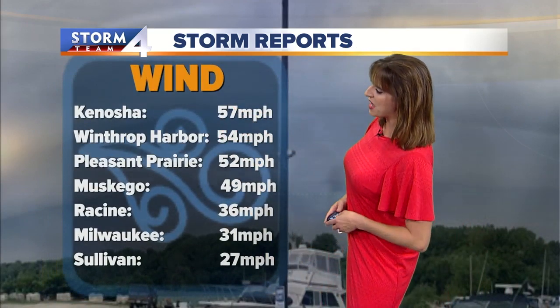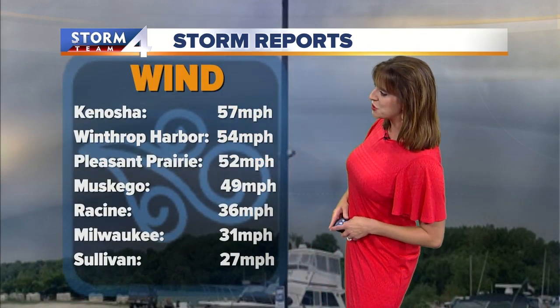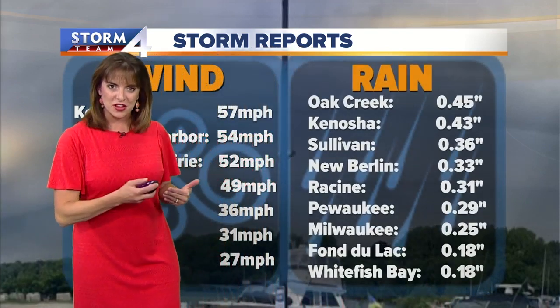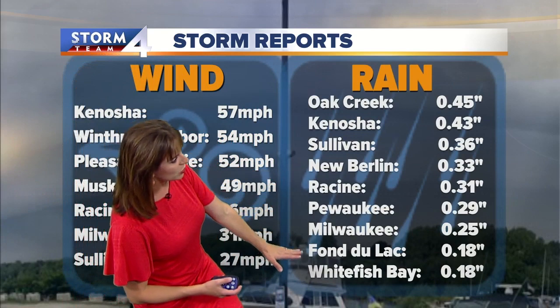Kenosha picked up 57-mile-an-hour wind gusts. Pleasant Prairie, 52-mile-an-hour wind gusts. We're seeing a little bit less than that — 36 miles an hour — and officially at the Milwaukee Airport, only a 31-mile-an-hour wind gust. So we didn't see as much damage north of Milwaukee, and didn't see as much rain north of Milwaukee either.